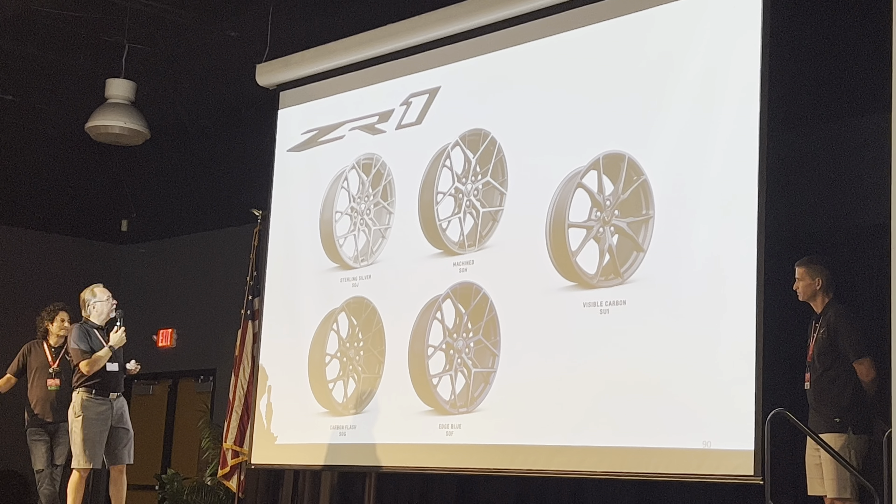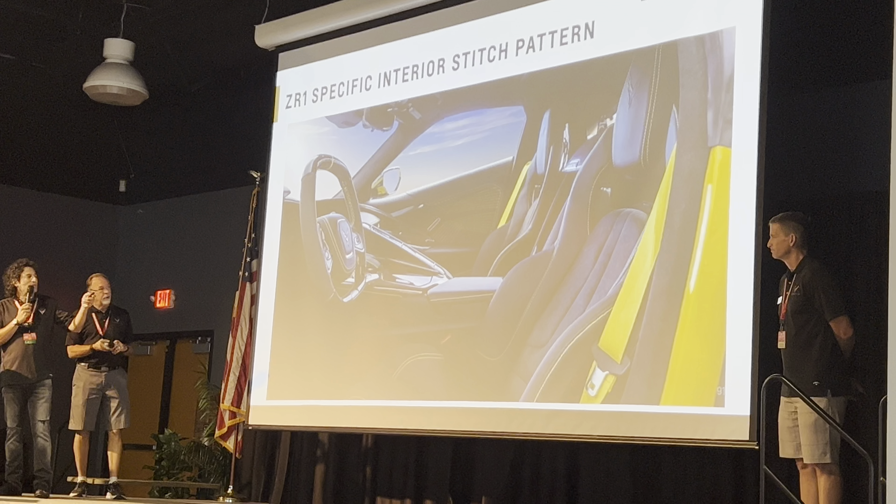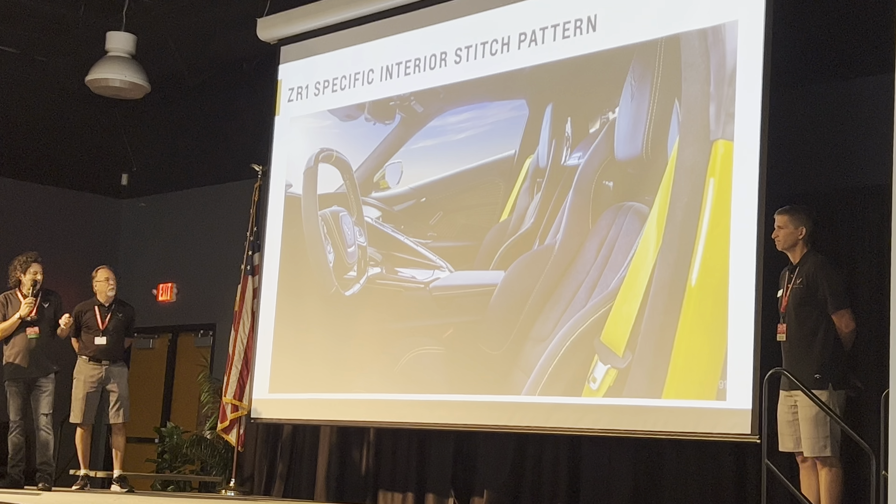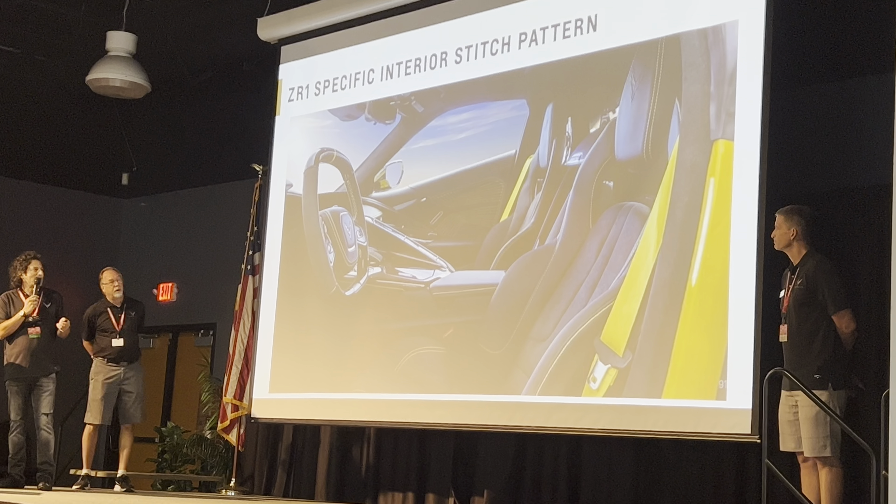On the interior, the Zero One has a unique stitch pattern on the doors — you can see that in the cars outside. All the touch points are special — we don't want you to forget you're driving the Zero One. We have the steering wheel, the shifter, and a plaque telling you you're in the Zero One. And on the gauges, we have a special engine boost gauge for the Zero One.